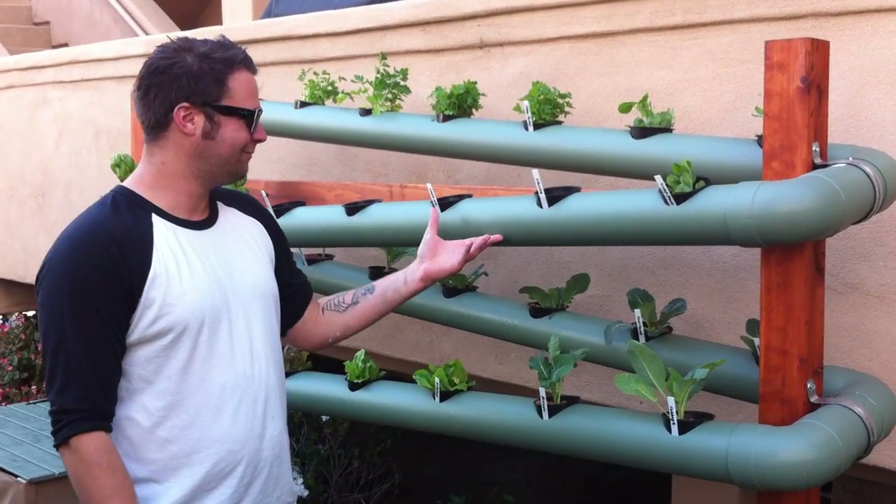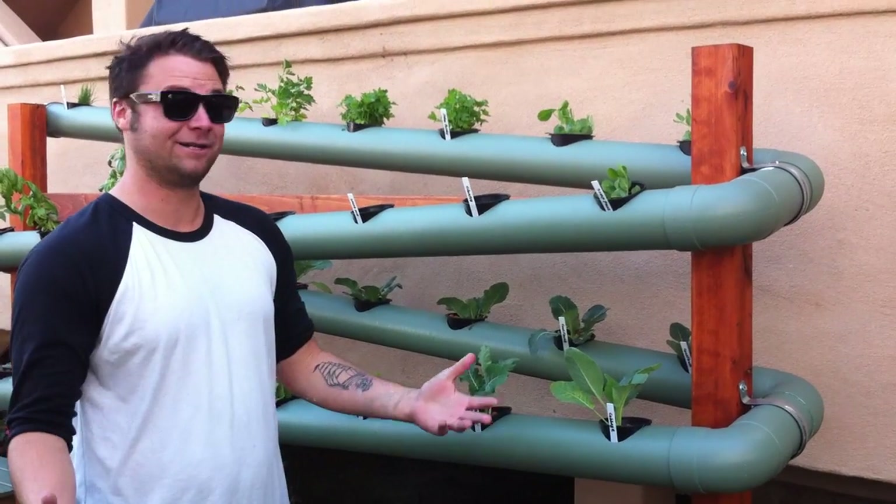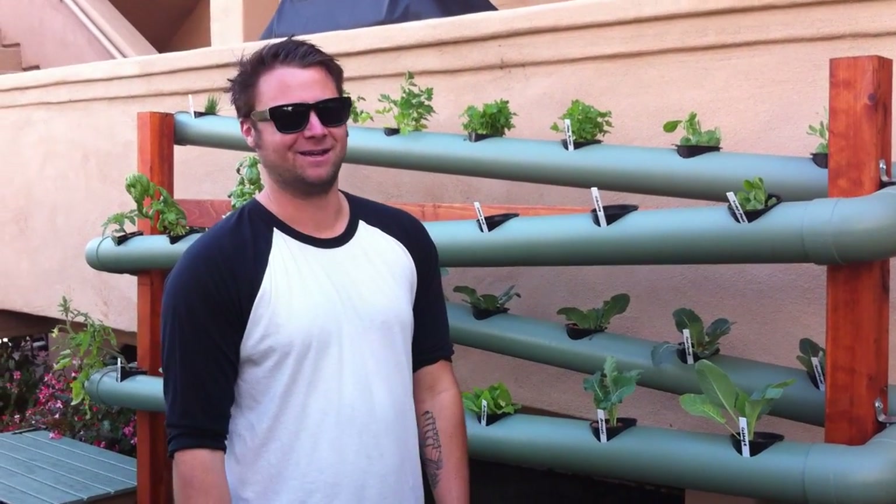Nicely labeled. We got some sage paint, stained redwood, and they're already growing so hopefully we have another happy client.